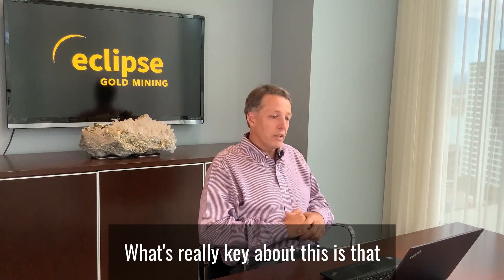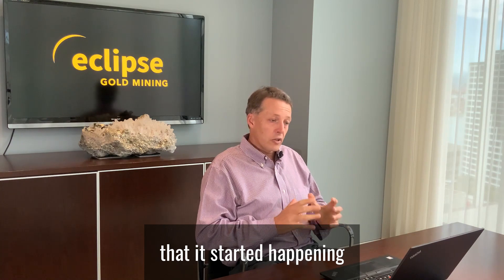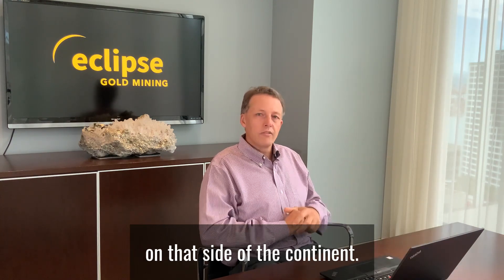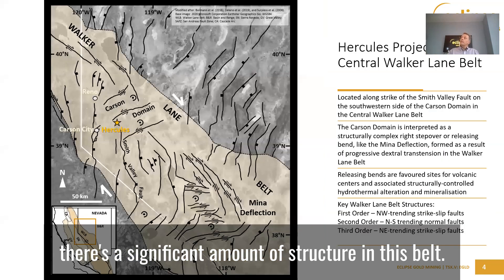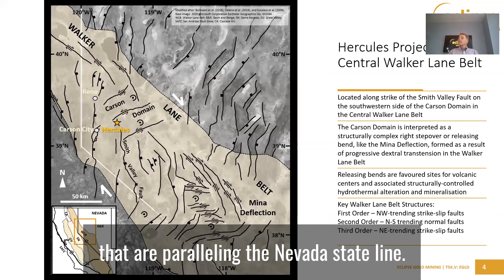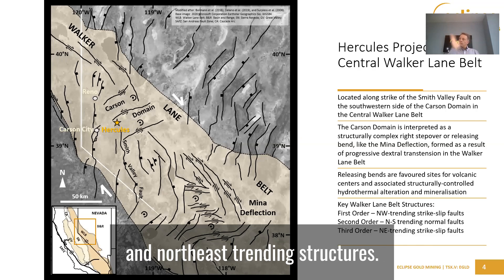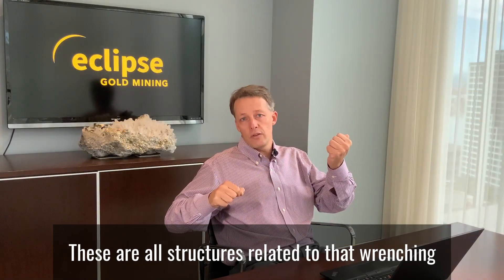This system is about 12 million years in age and is associated with the San Andreas Belt motion on that side of the continent. It's really exciting for us because there's a significant amount of structure in this belt. You can see northwest trending structures parallel to the Nevada state line, north-south trending structures, and northeast trending structures — all related to that wrenching.